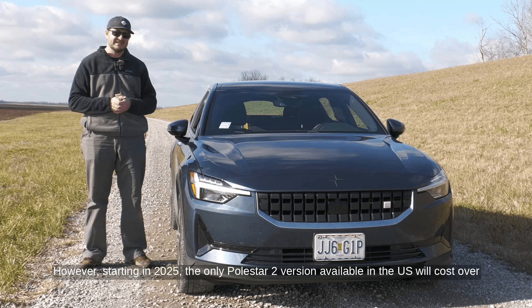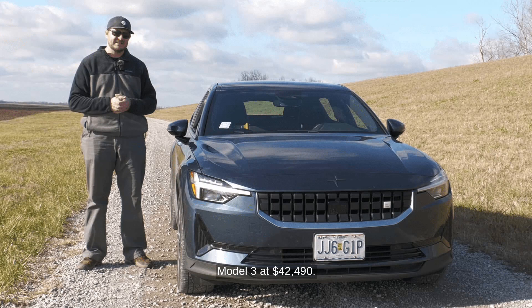However, starting in 2025, the only Polestar 2 version available in the US will cost over $65,000 — significantly higher than Tesla's Model 3 Performance at $55,490 and the base Model 3 at $42,490.